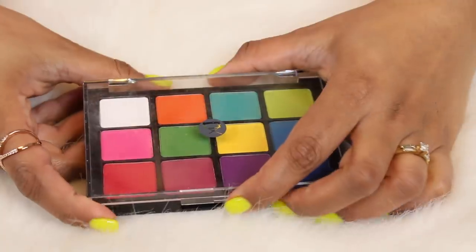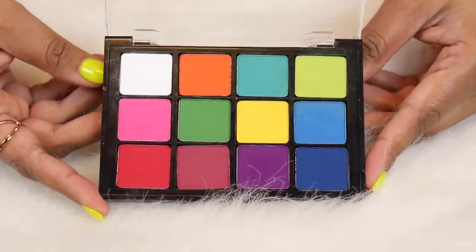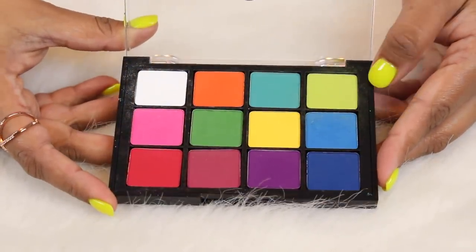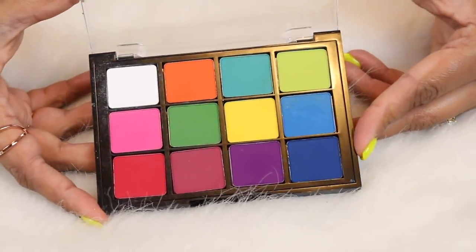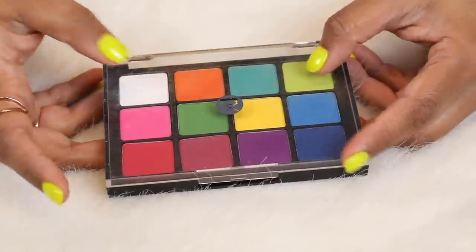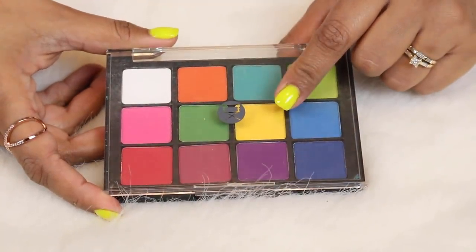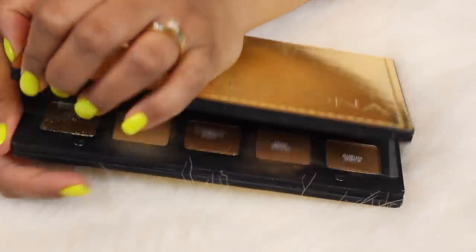This one is a little bit broken — I need to glue the pans in — but this is my Bright Editorials palette by Viseart. I really like this. I don't get enough use out of it but it's beautiful and matte with a great go-to formula. I used to have four Viseart palettes but got rid of the Dark Mattes palette since I never used it. I kept this one because I like it so much.